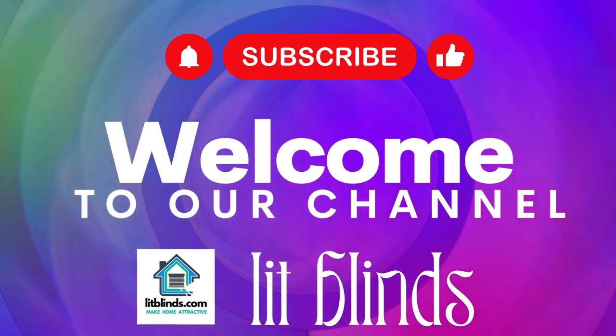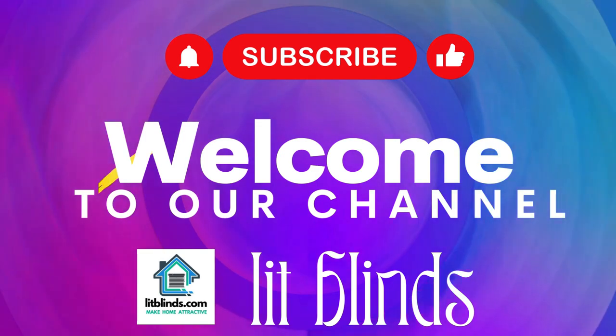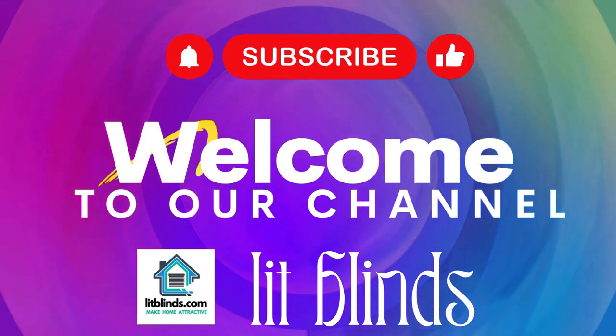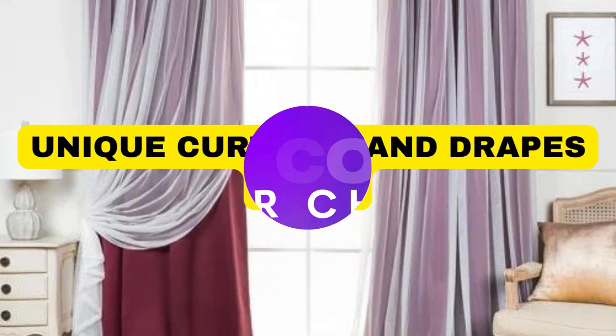Welcome to our Lip Blinds Store YouTube channel. To make an attractive home, subscribe and watch our videos. Get 50% off with free shipping when you order online.